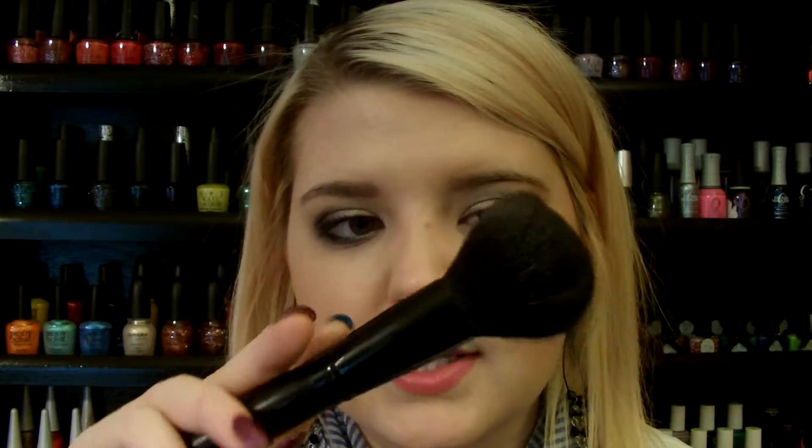Then I have another Coastal Scents brush — their blush brush — but I think it's too big so I don't really use it anymore. Then I have the e.l.f. Professional Bronzing Brush for $3. This one's actually soft — the white one was about a dollar but this one's three dollars and a little bit softer. It is a bit flimsy though, so you won't get a heavy contour and you have to keep building it up. I also have a big fluffy face brush from Coastal Scents — I would normally set my foundation with this, but I found a better brush so it's been swapped out.